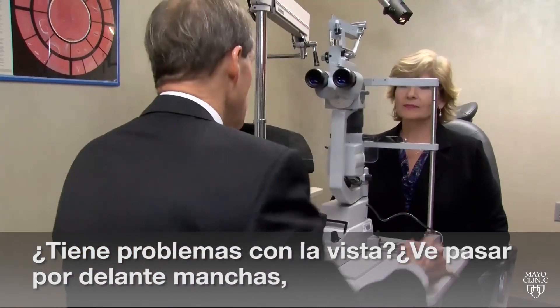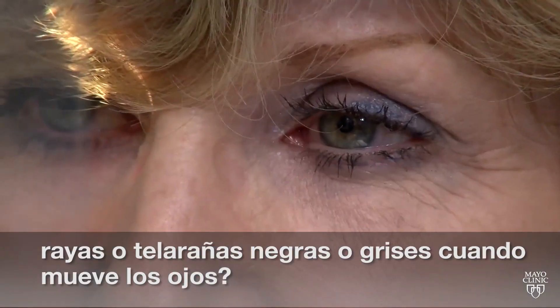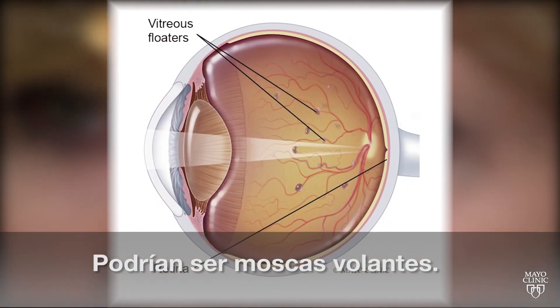Having vision problems? Do you see black or gray specks, strings or cobwebs that drift about when you move your eyes? It could be eye floaters.